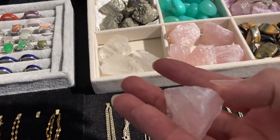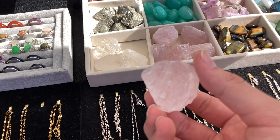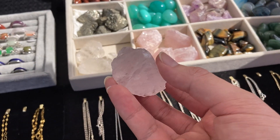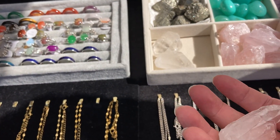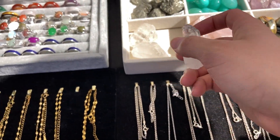You can pick them up and look at them. Some of these are stainless steel. Here I have some sterling silver and 14 karat gold fill. That one is $40, and the ones that have stones are $40. This one here is $30.